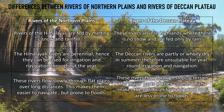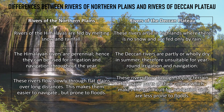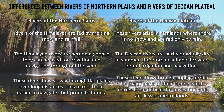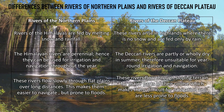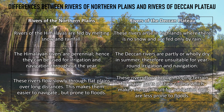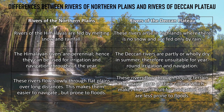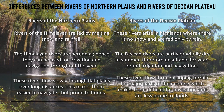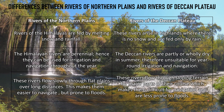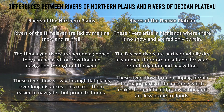The rivers in the northern plains are slow and flow through long distances on flat plains, making them easier to navigate but also prone to floods. However, the rivers of the Deccan Plateau flow through sloping terrain, and for the major part of their course it is very difficult to navigate them, and therefore they are less prone to floods. These are the major differences between the rivers of the northern plains and those of the Deccan Plateau.